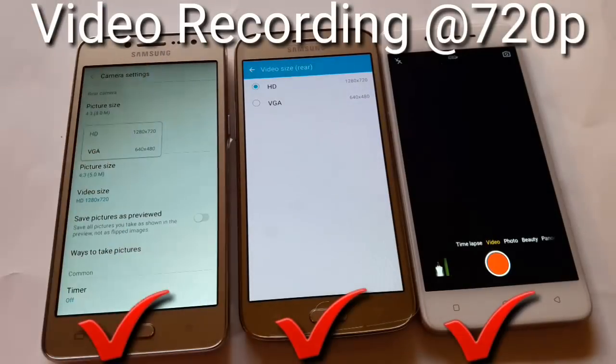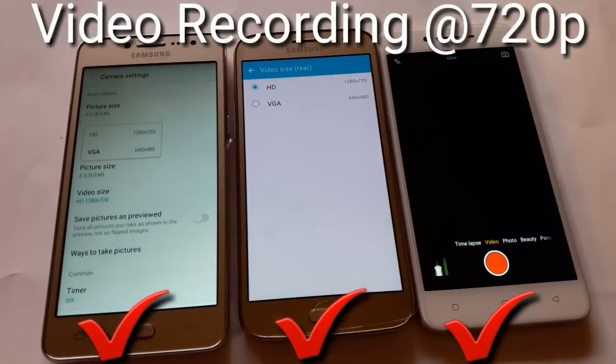Only OPPO 887 supports voice command, while J2s and J2s don't support voice command. You can also record HD video with all devices. So let's see some pictures to compare.